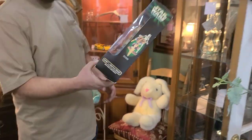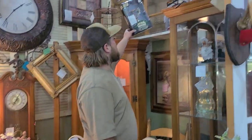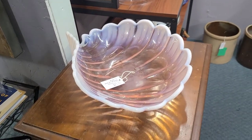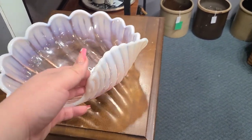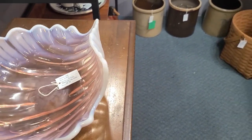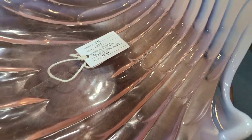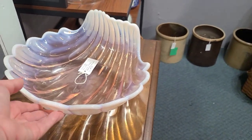Luke found something cool — it's $50, originally $17.99. I don't really know a lot about this, but I think this is a Fostoria clamshell dish in a pink opalescent color, and it's $40. I'm pretty sure that's Fostoria — wow.